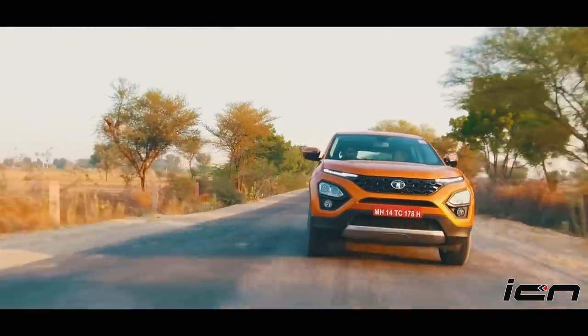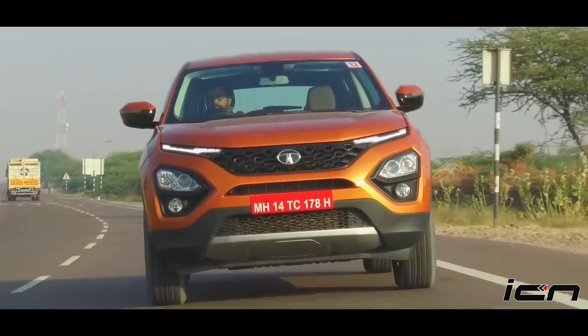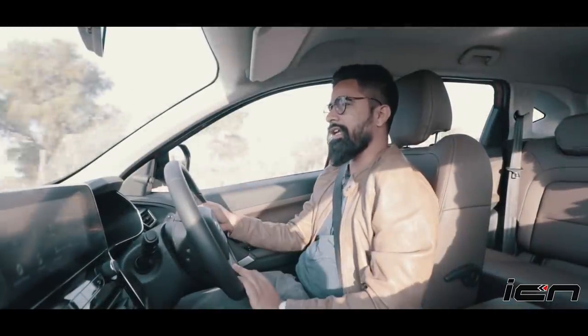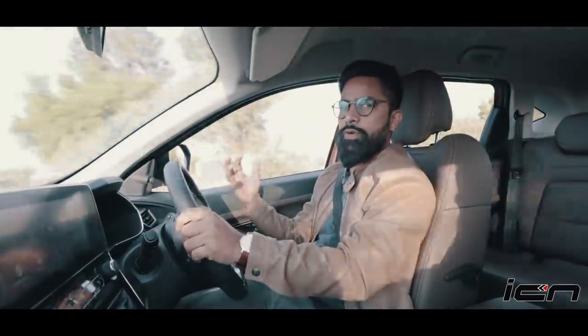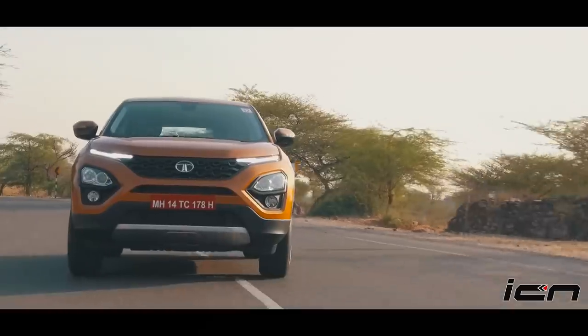The suspension setup that Tata Motors has done is very good, and ride quality it offers is impressive — at regular speeds you don't feel too much. But when you have sharp turns, corners, or quick lane changes, you do feel body roll.